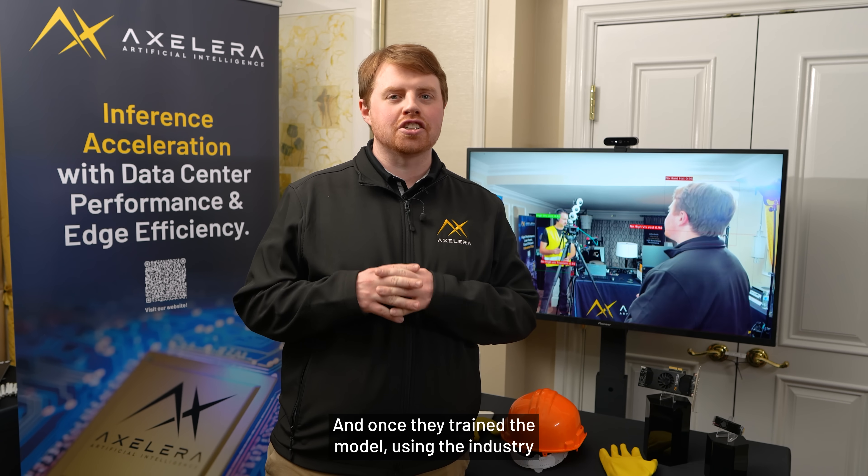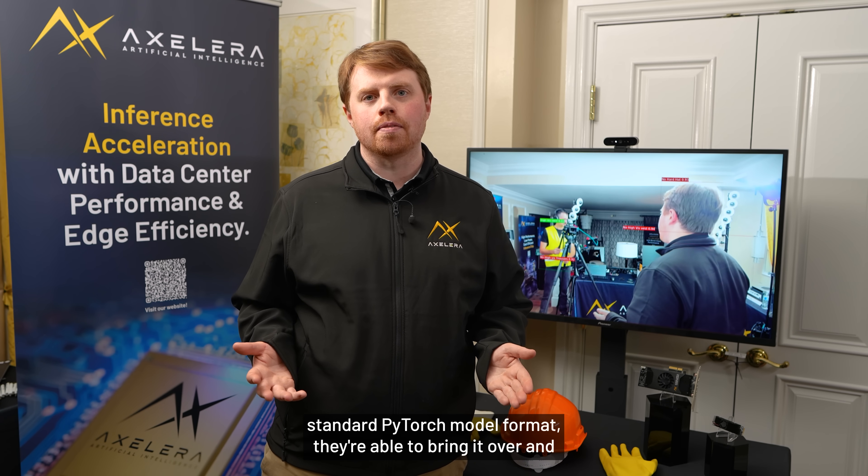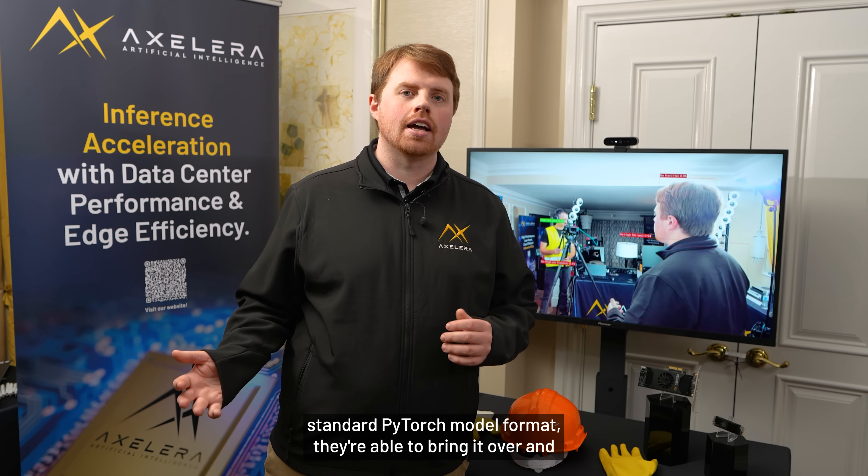Once they trained the model using the industry standard PyTorch model format, they're able to bring it over and compile it to use with our Metis AI platform in just a single click.